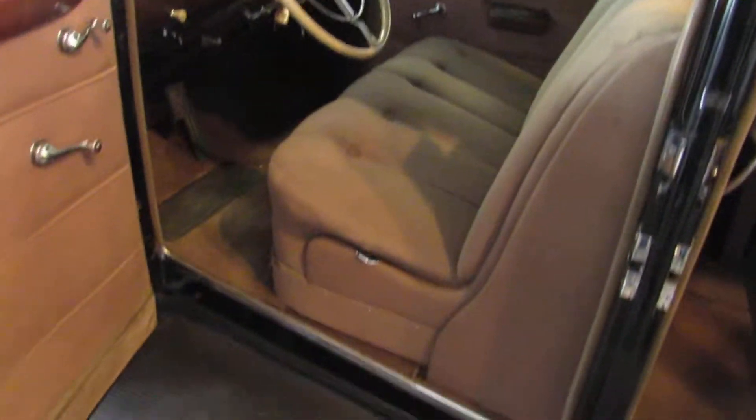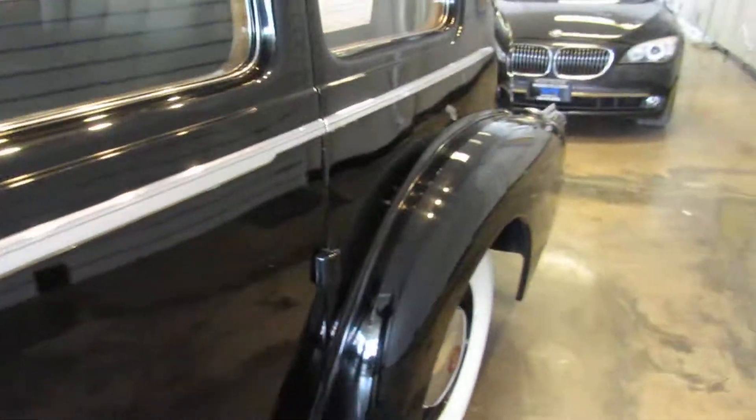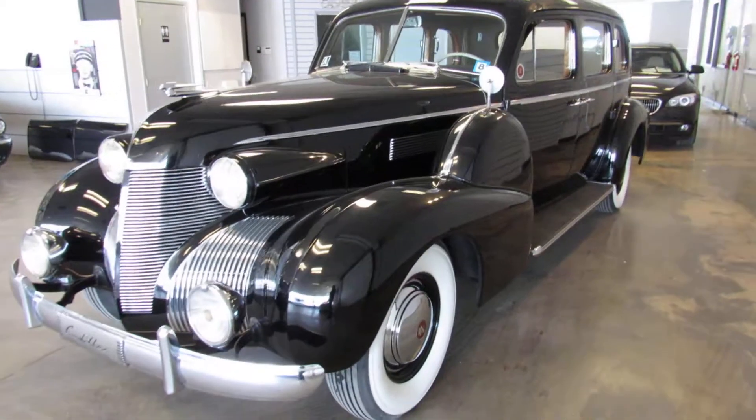She fires up, runs, and drives. I drove it myself personally from the museum downtown to our showroom, and it drives fine — in fact, drives better than some of the newer cars I've driven.